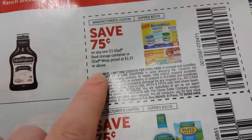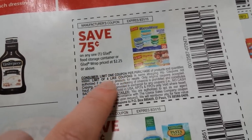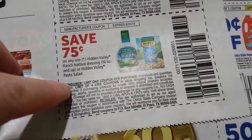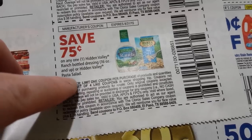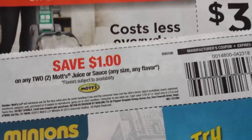Seventy-five cents on a Glad food storage container or a Glad wrap priced $2.25 or above. Seventy-five cents on a Hidden Valley Ranch bottle dressing, 16 ounce or up, or the Hidden Valley pasta salad. A dollar on two Mott's juice or sauce, any size, any flavor.